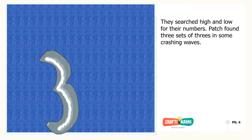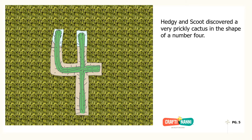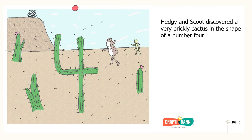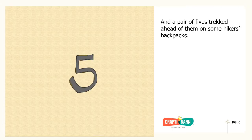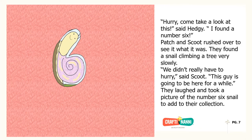They searched high and low for their numbers. Patch found three sets of threes in some crashing waves. Hedgy and Scoot discovered a very prickly cactus in the shape of a number four. And a pair of fives trekked ahead of them on some hikers' backpacks. Hurry, come take a look at this, said Hedgy. I found the number six.